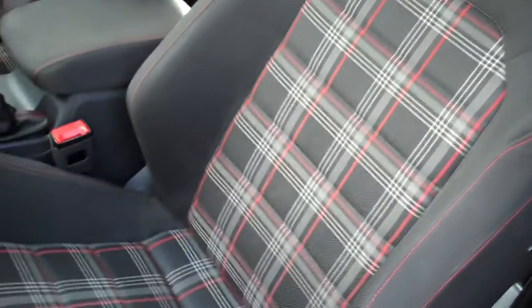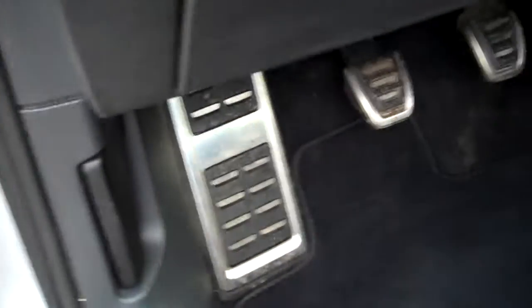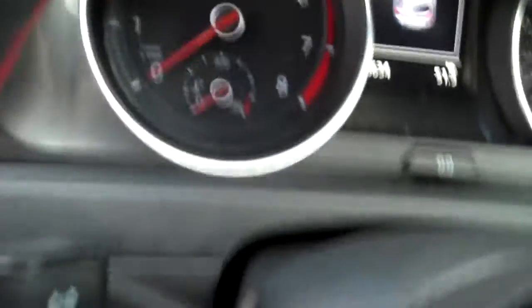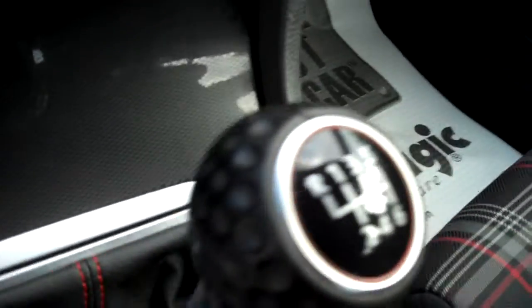Heavily bolstered seating to keep you in the seats if you're going around those corners a little fast. Cup holders — maybe you want something healthy like a bottle of water as opposed to soda if you're cranking down the road. Factory floor mats, little footrests, fog lamps. Love the gentle lighting on the controls.